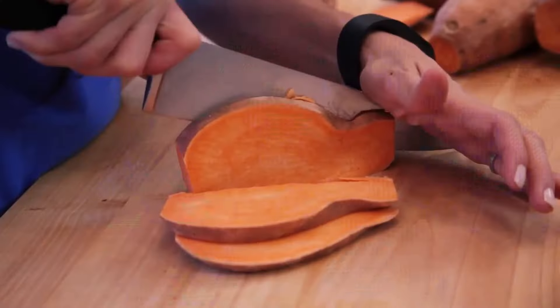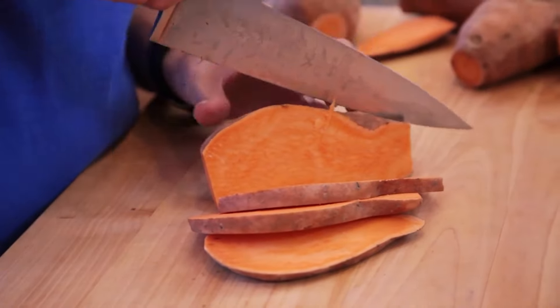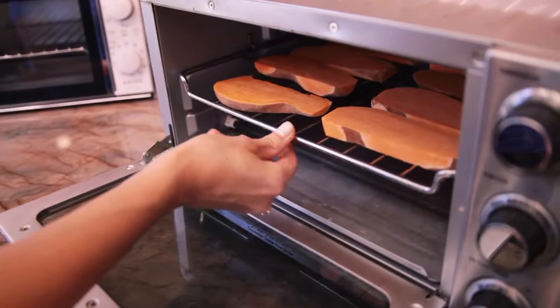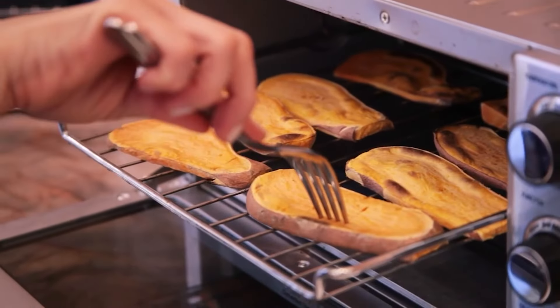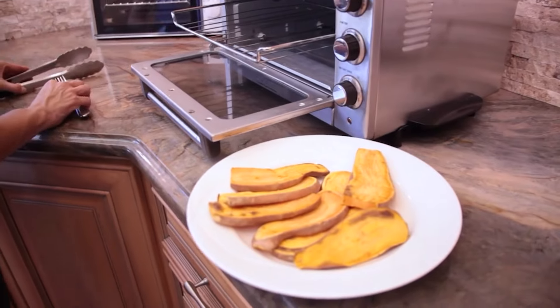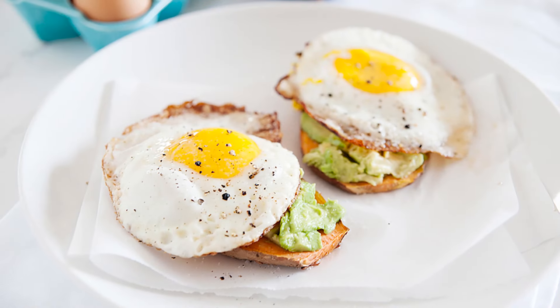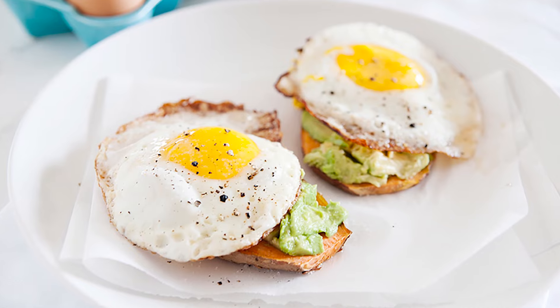One overlooked ingredient in paleo breakfast when you're short on time is sweet potatoes. I have a video on this channel where I show you how to make sweet potato toast by slicing them and toasting them in your regular toaster or toaster oven. Below, I'm going to share some of my favorite ways to top them and give you more recipe ideas for those sweet potato toasts.